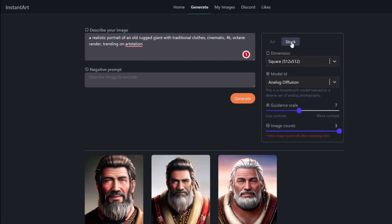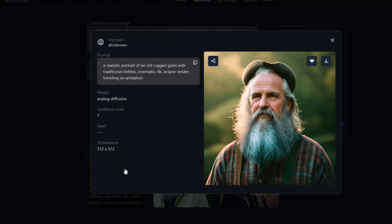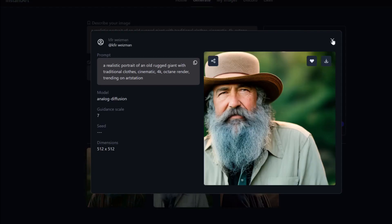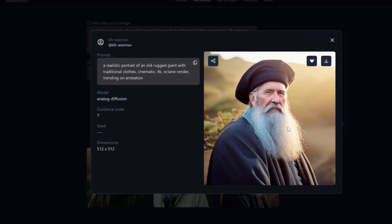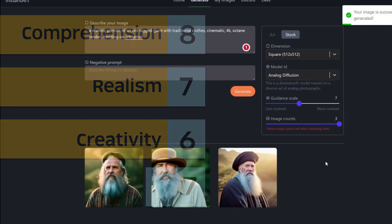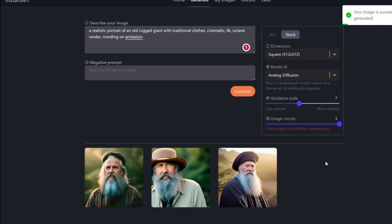Let's try changing it to stock analog diffusion. Generate. I think they are much more realistic than the other ones — they actually look like photographs. Maybe only this one has the traditional clothes. Not too bad. For the scores: comprehension 8, realism 7, creativity 6 — an average of 7. And that's it for Instant Art.